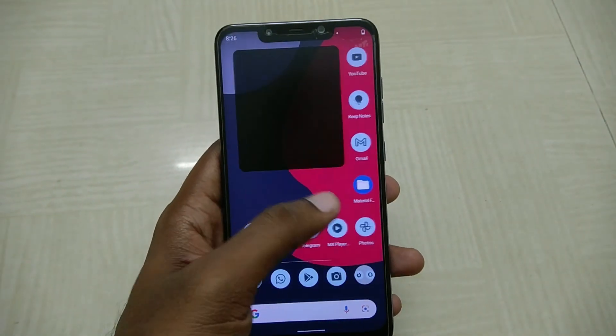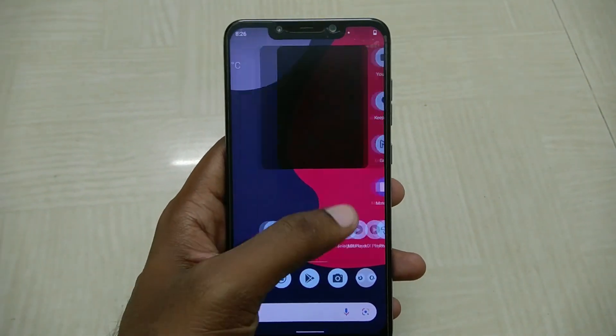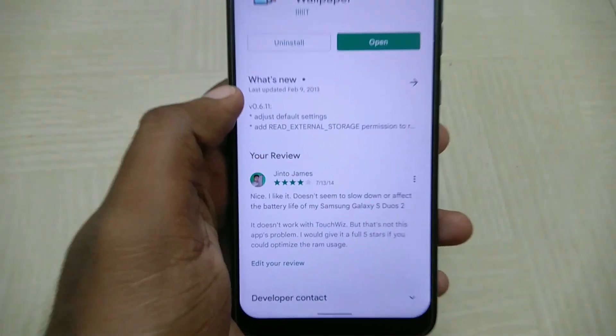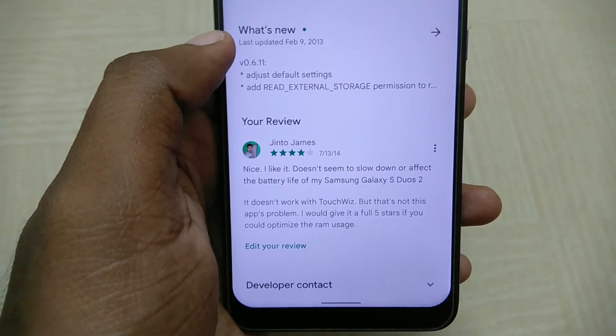If you are intrigued about the changing wallpaper when I swipe across the home screen — no, it's not something that comes by default. It is called multi-picture live wallpaper and based on the comment that I left, you can see that it's been there for a long time.